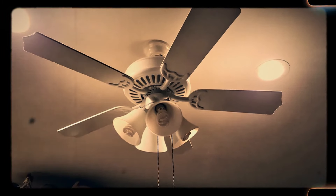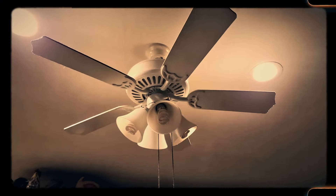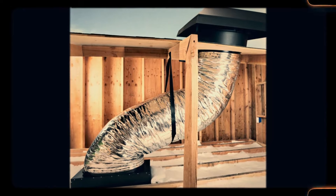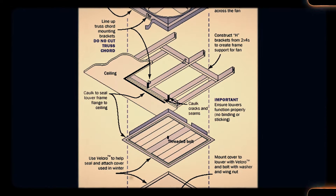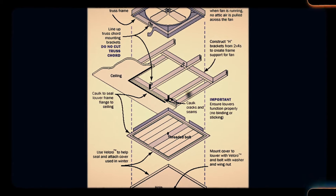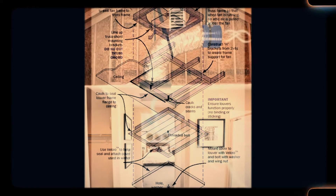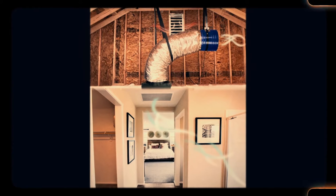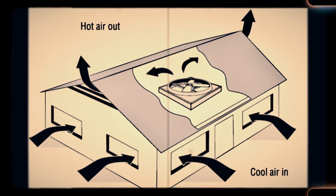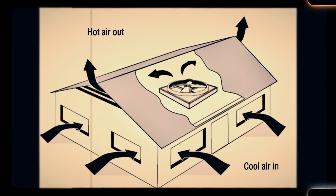Number 24: Fan with pull cord that goes directly outside — full house fan in the attic. Before the widespread use of air conditioning, homes relied on innovative ventilation systems to stay cool. A fan with a pull cord, often connected to a vent that led directly outside, was a simple but effective way to circulate fresh air throughout the home. Full house fans, typically located in the attic, drew hot air out of the house, creating a cooling breeze that flowed in through the open windows. These systems were an energy-efficient way to cool the home before the advent of electricity-powered air conditioning.